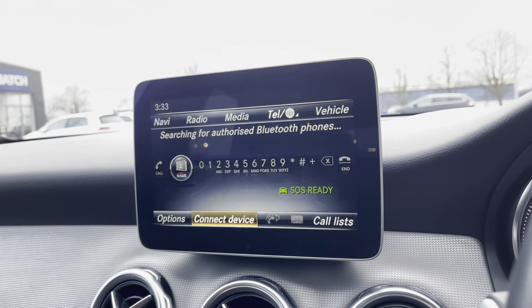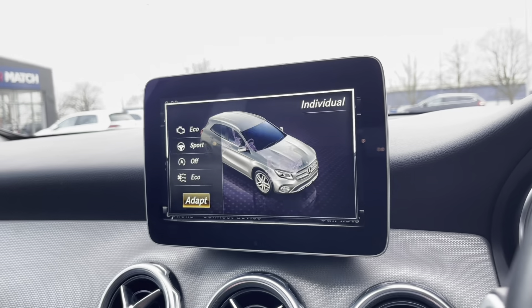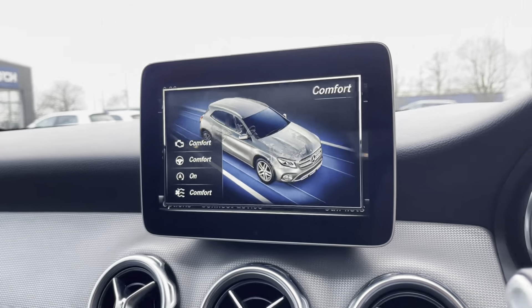It comes with different drive modes which include sport mode, individual mode where you can go in and personalise your engine, steering and things like that, as well as eco and comfort mode.